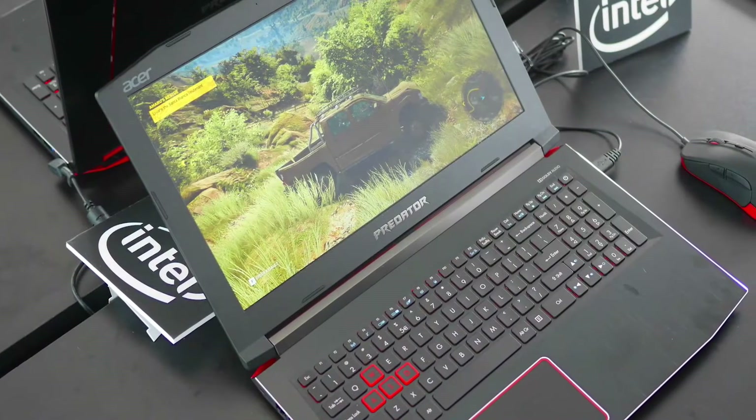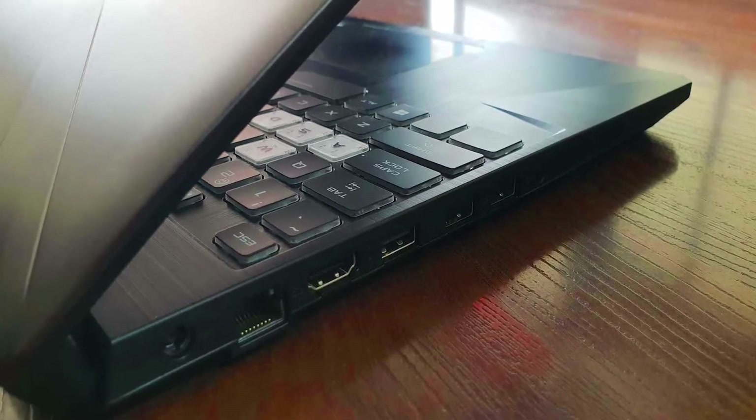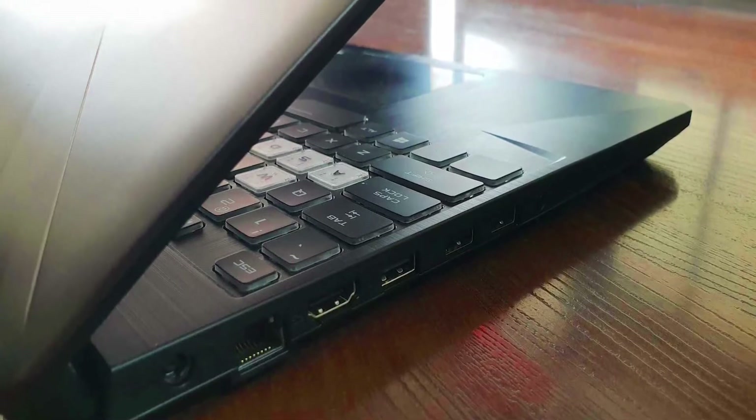With the IPS-level nano-edge display, the images are unbelievably clear. The keyboard has RGB backlighting, and aside from looking quite cool, they're optimized for gameplay with improved ergonomics for those marathon sessions.